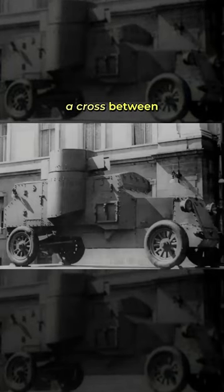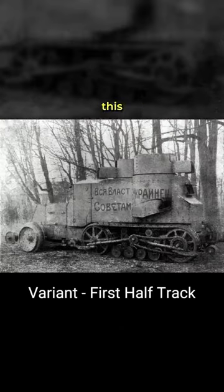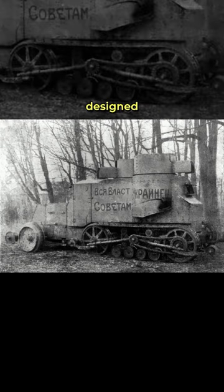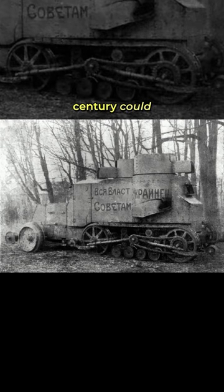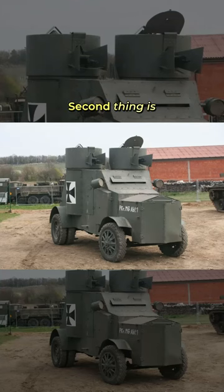It's a contraption that looks like a cross between a shed and a tank — the Austin Putilov armored car, or as I like to call it, the tank's eccentric cousin. First thing you'll notice about this beast is its rugged exterior, designed to withstand anything the early 20th century could throw at it. And by anything, I mean potholes. Lots of potholes. Second thing is the two turrets with tiny little lead pushers.